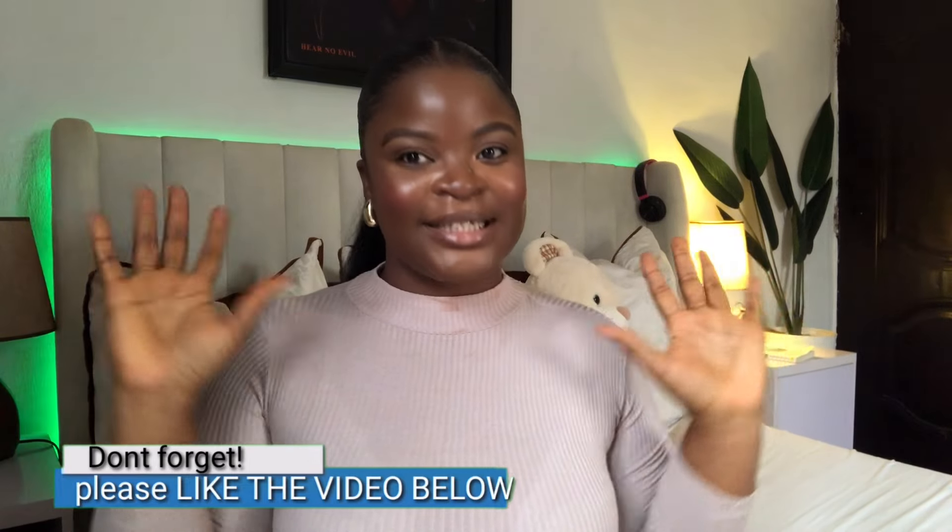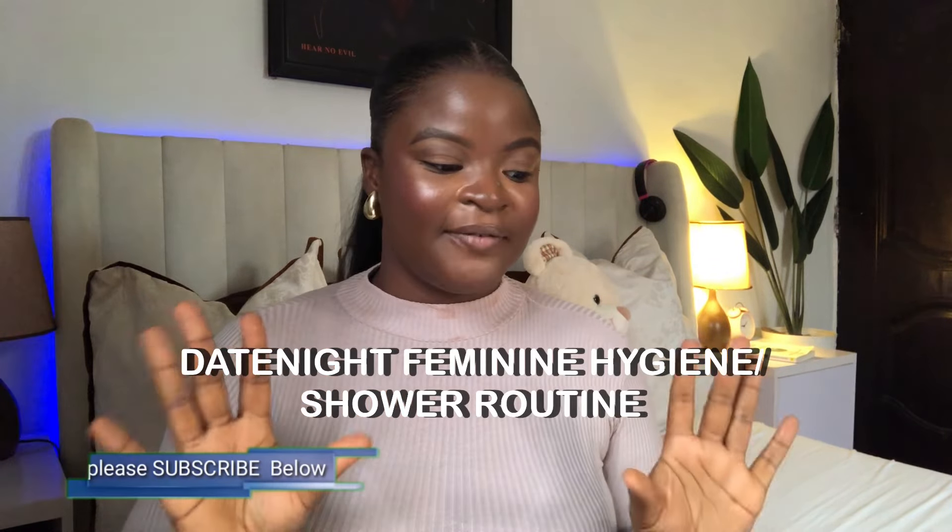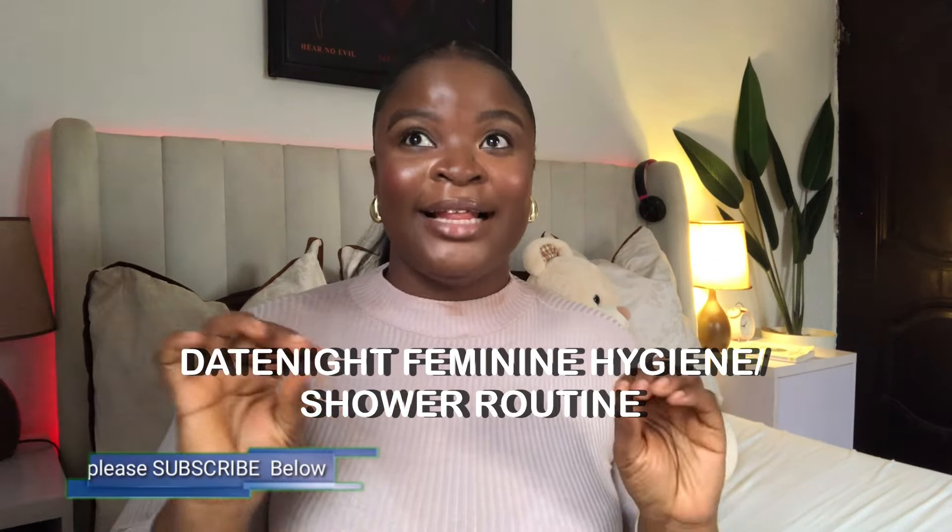Hey guys, welcome back to my channel! Today I'm bringing you a feminine hygiene shower routine — specifically a date night feminine hygiene shower routine. These are all my tips on how to smell good for a date night and how to keep the scent lasting for up to 24 to 48 hours. If that sounds like what you want to know, keep on watching and hit the like button and subscribe.